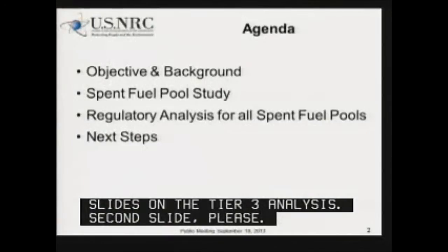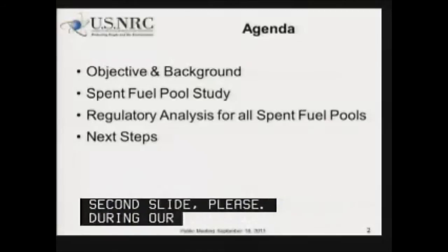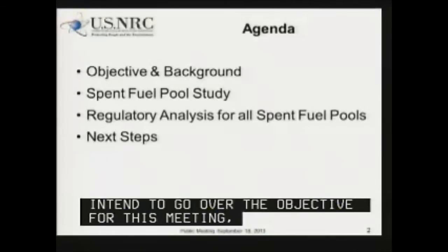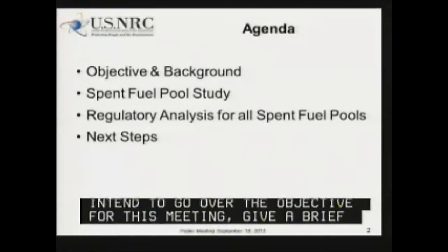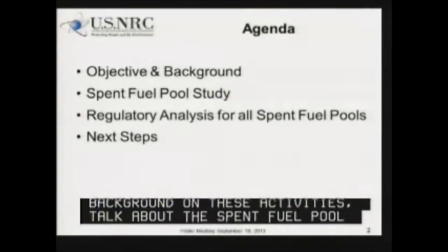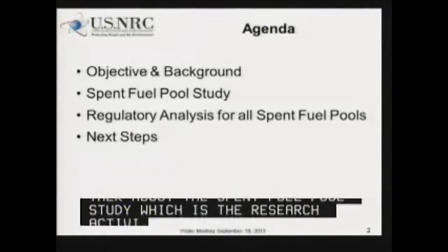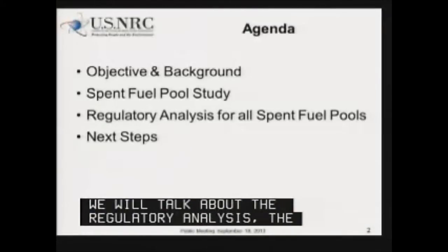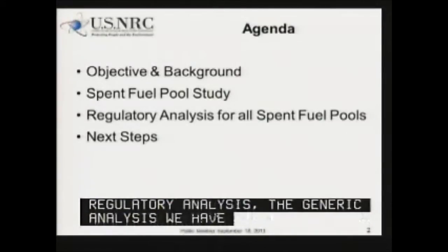During our meeting today, we intend to go over the objective for this meeting, give a brief background on these activities, talk about the spent fuel pool study, which is the research activity that Brian has spoken about, and then we'll talk about the regulatory analysis, which is the generic analysis that we've conducted for this Tier 3 issue for all spent fuel pools, and then finally we'll talk about the next steps.